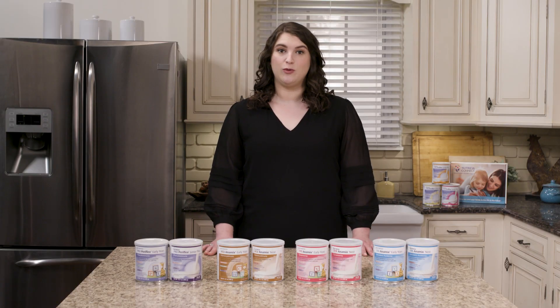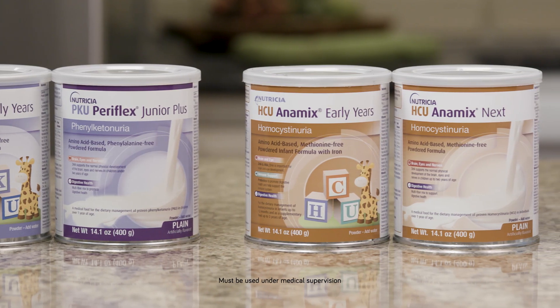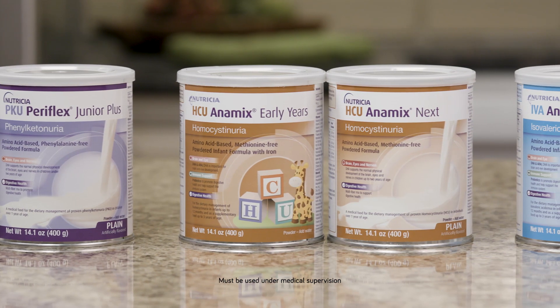Your child's metabolic dietitian will provide complete guidance on how to transition your child from their metabolic infant formula to their next stage formula. If at any point you have questions or concerns, be sure to reach out to your dietitian.